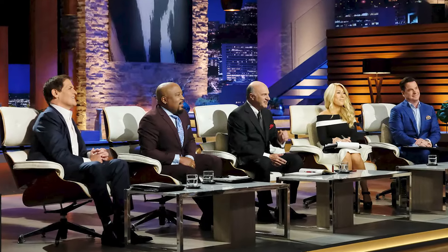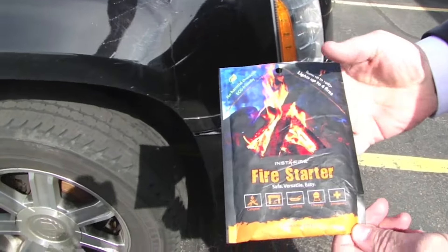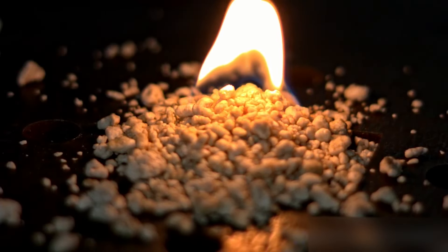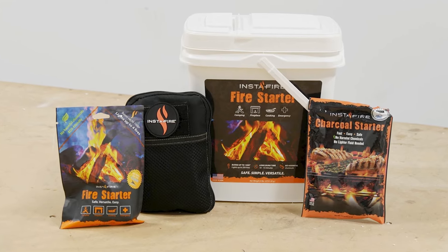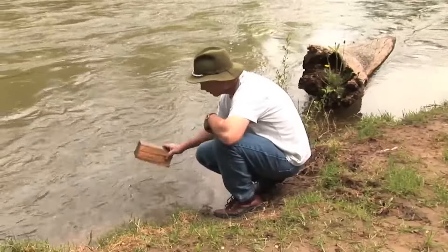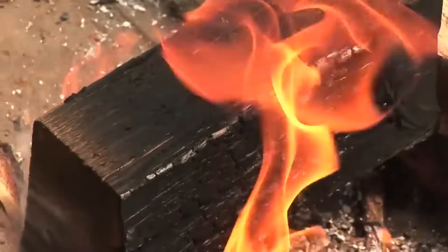After negotiating a partnership deal in Shark Tank, a company that sells fire starters is now working to save the world's trees. The cool innovation lights wet wood fast and has a burn time of 10 to 15 minutes. The material is non-volatile, so there will be no unexpected flare-ups. The pack is made from environmentally friendly ingredients, therefore safe near food. Each pouch lights up to four fires, but if you're using wet wood, they suggest using an entire pouch.